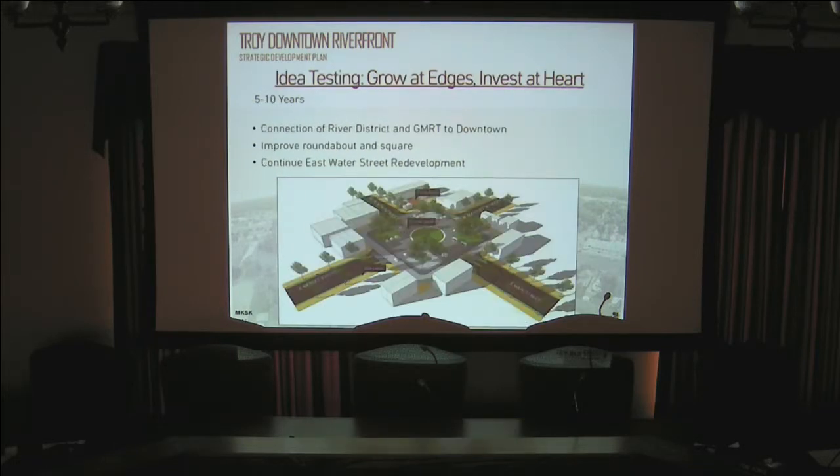It goes back to resource limitations. In the five to ten year plan, the River District, the connection into downtown, and the bridge come into play. Another recommendation is a residential living and condo rental pool concept — similar to resort areas like Myrtle Beach, where you buy a home and a management firm rents it out weekly, like an Airbnb model. MKSK felt that with the amount of corporate leaders stationed here from overseas for six months to a couple of years, there would be a demand and market for this as we grow residential space on second and third floors downtown.